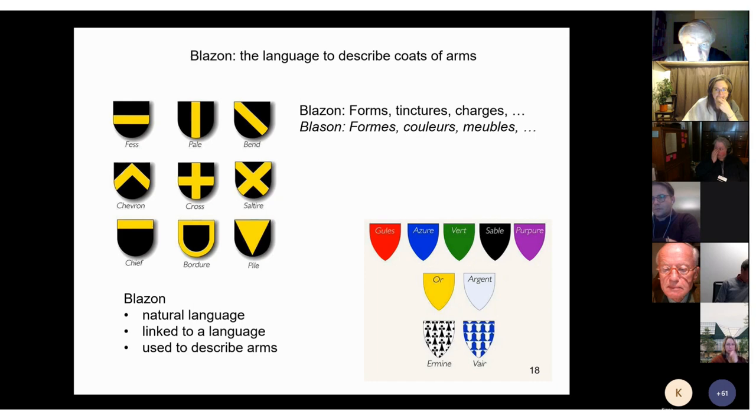Blazon is a language used only for the very specific purpose of describing coats of arms, and it always depends on another language — so we have French blazon, English blazon, German blazon, etc. I always compare blazon to sign language: deaf people use sign languages that have not been invented like Esperanto, but have come into existence naturally and progressively. English deaf and French deaf and German deaf do not use the same language — that is just as logical or illogical as the fact that spoken English, French, and German differ. All of these are natural languages, and it is the same for blazon.